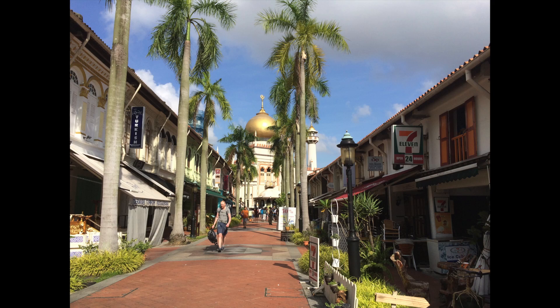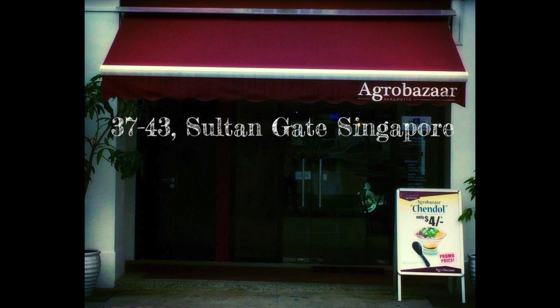It's off of an interesting area called Arab Street, which has all sorts of little shops and neat things like that. The public transit goes nearby and you can walk over to Arab Street, go down Baghdad Street, and you will find it there on Salton Gate — 3743 Salton Gate.